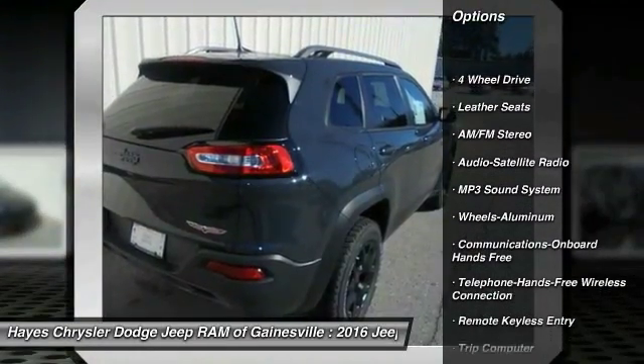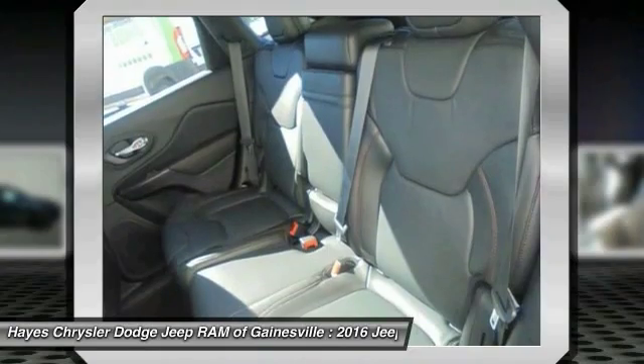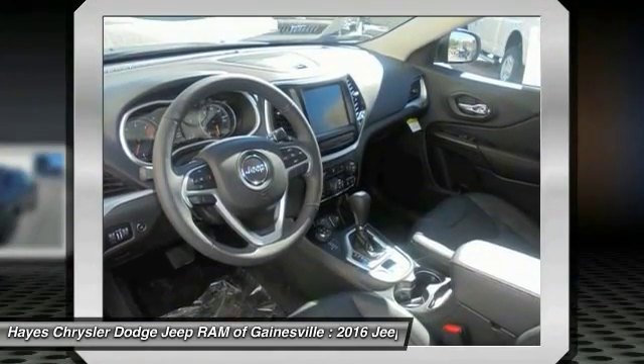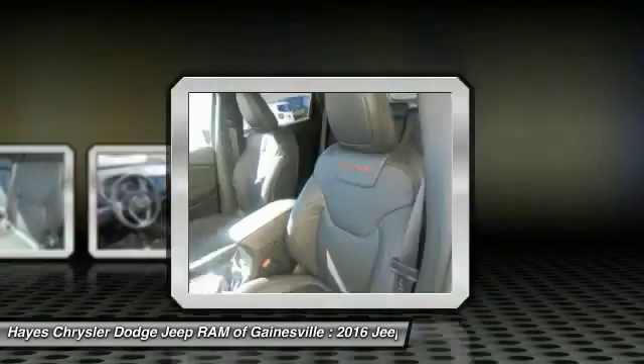traction control, anti-lock braking system, Bluetooth wireless data link for hands-free phone, air conditioning, front power steering, cruise control, aluminum wheels, floor mats, rear defrost. Is love at first sight really possible? Let us know when you stop in.